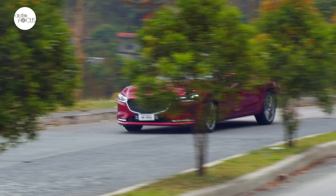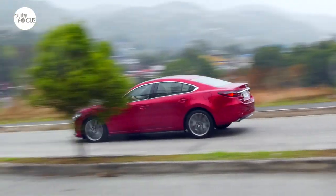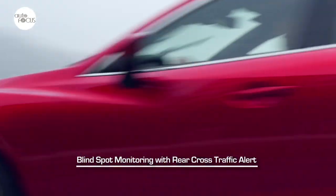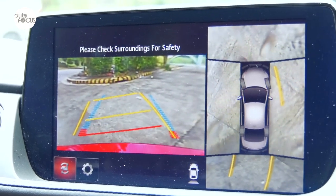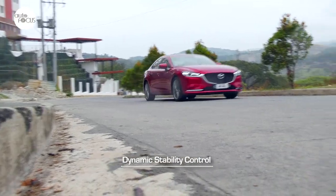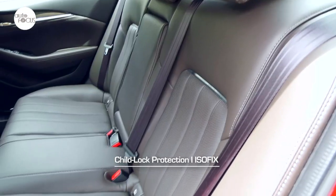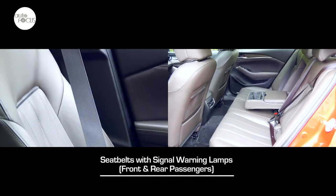The Mazda 6 2.5L Skyactiv-G turbo sedan is equipped with loads of driver assist and safety technology features that include lane departure warning with lane keep assist, blind spot monitoring with rear cross traffic alert, front and rear parking sensors, 360-degree view camera, anti-lock brake system with electronic brake force distribution, and dynamic stability control. Other safety features include 6 airbags, child locks ISOFIX, and seatbelts with signal warning lamp for front and rear passengers.